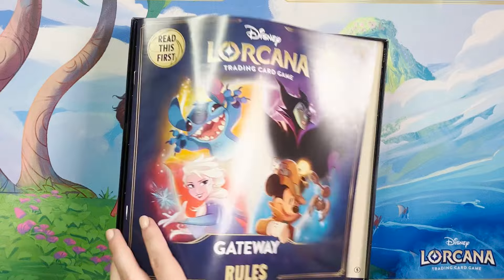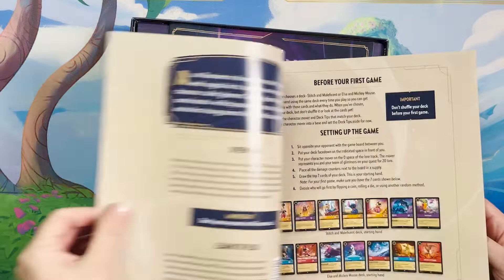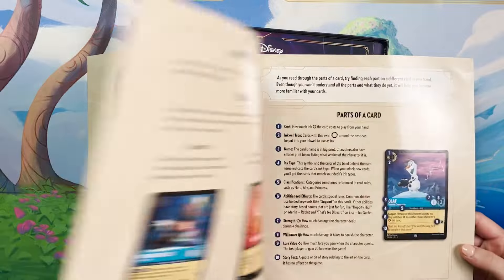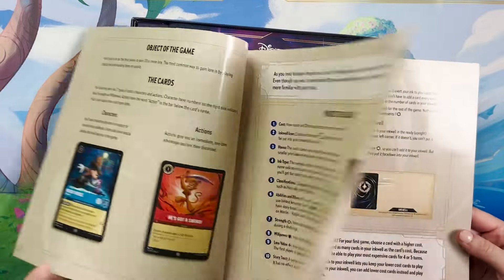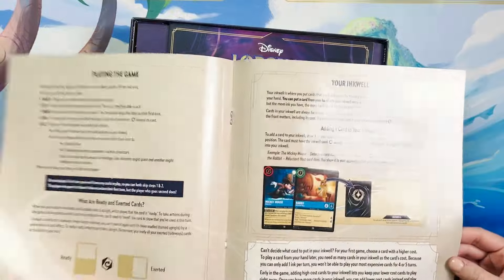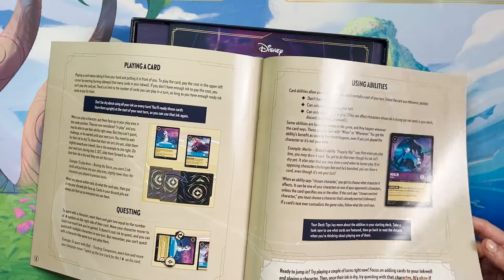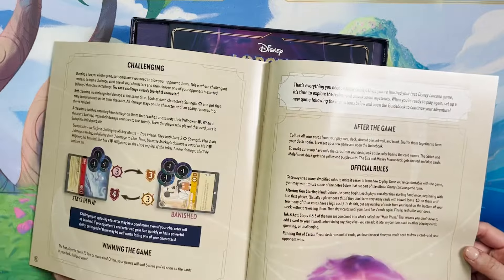The first thing you see when you open this is a big, fancy rulebook. The packaging and how it's laid out is pretty nice. Rules of the game — you can flip through and see all the card art is the same as the regular game. There's an index on the back. So the box opens up and right in your face: this is how you play the game.